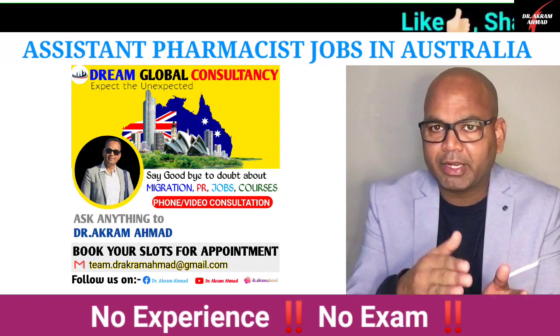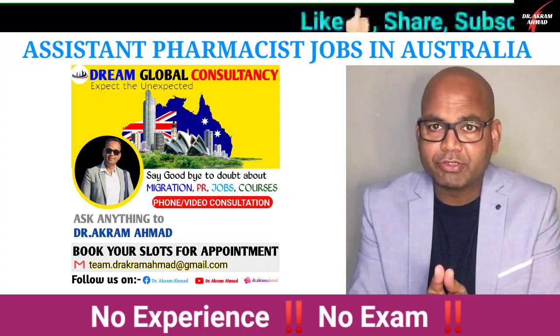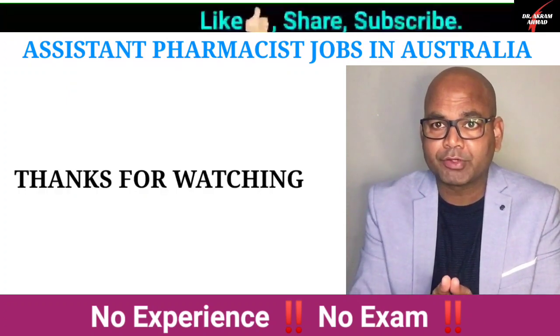I will discuss more in my other videos. If you have any questions, please leave a comment below. Thank you for watching this video.